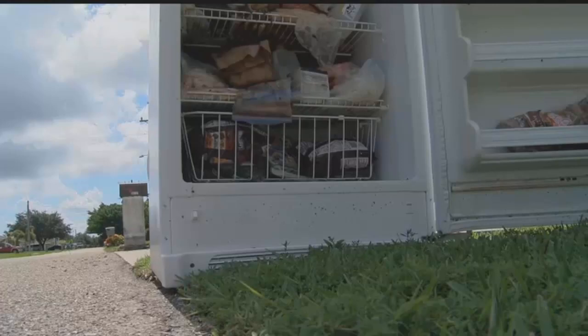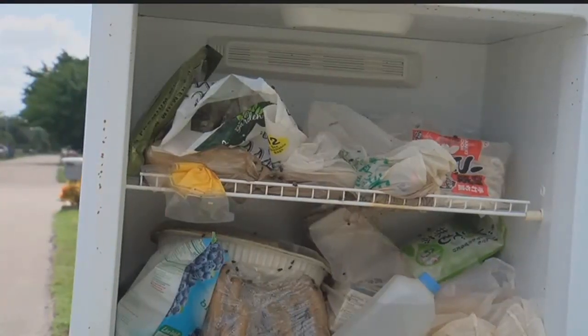The tangy, pungent smell of a refrigerator that was stocked full of rotting food and could be smelled from houses away has been cleaned out and picked up by Cape Coral code enforcement. Rotting food cooking in the 90-degree Florida sun, covered in flies — it's certainly a cause for concern and certainly a health hazard.